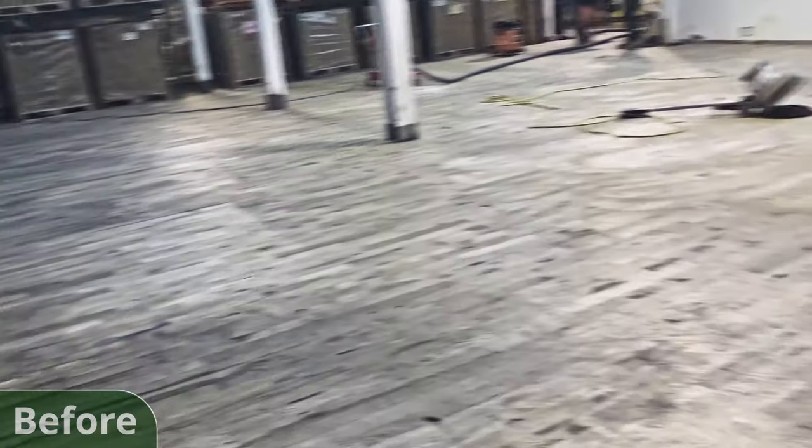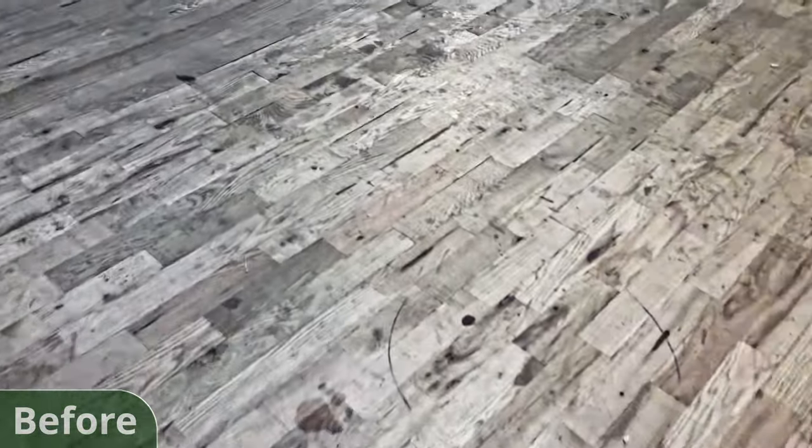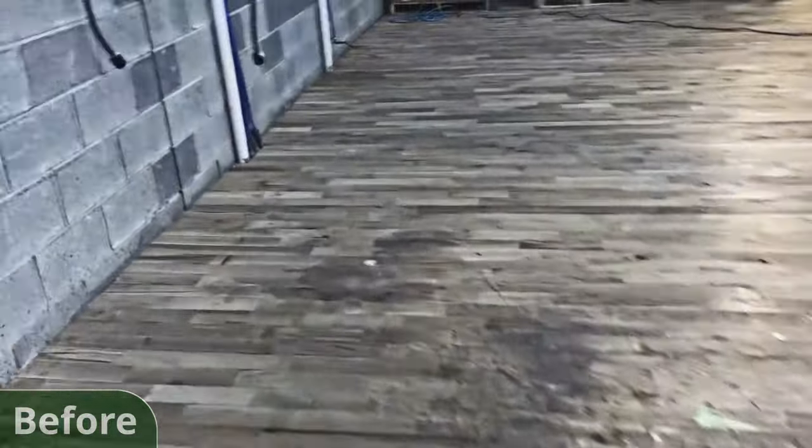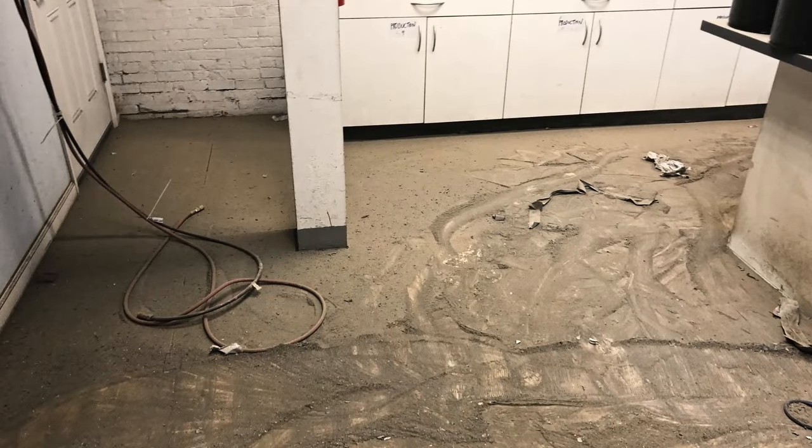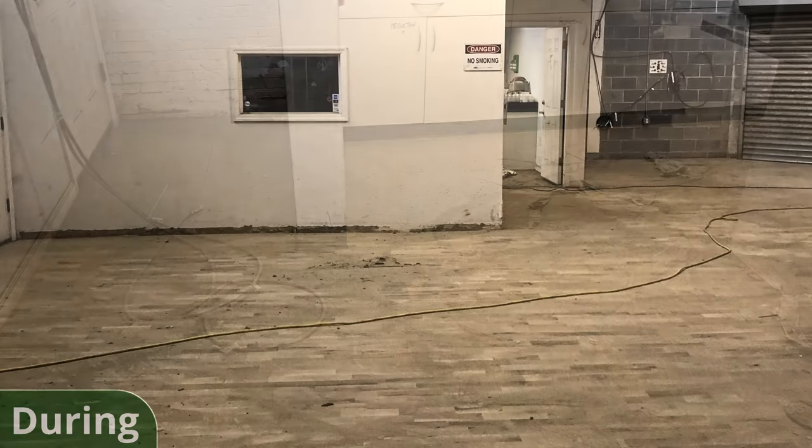After discussing it with them, our expert team felt an epoxy pour over the existing flooring was the best solution. We started by abrading the entire surface to remove any contaminants and to establish a mechanical profile. Then we filled all divots and depressions with ProFlex Epoxy.